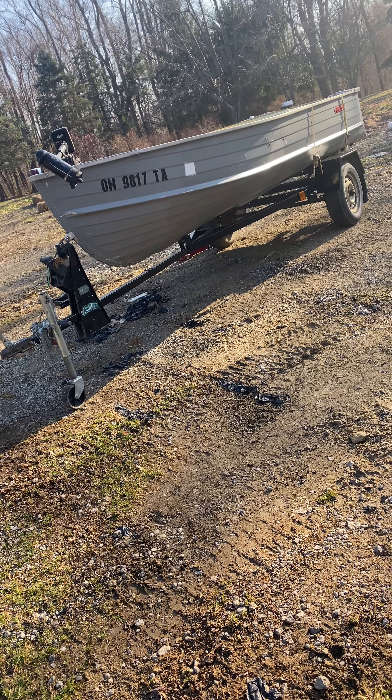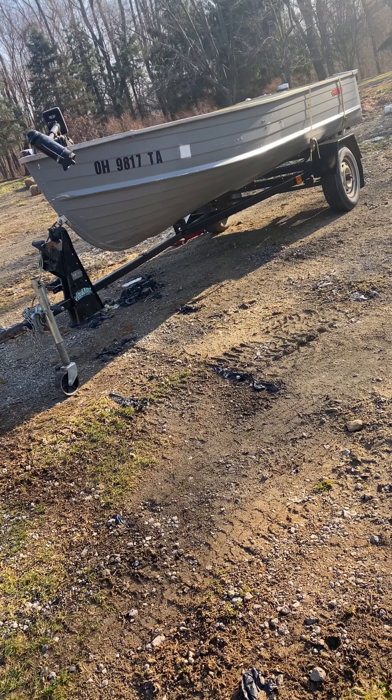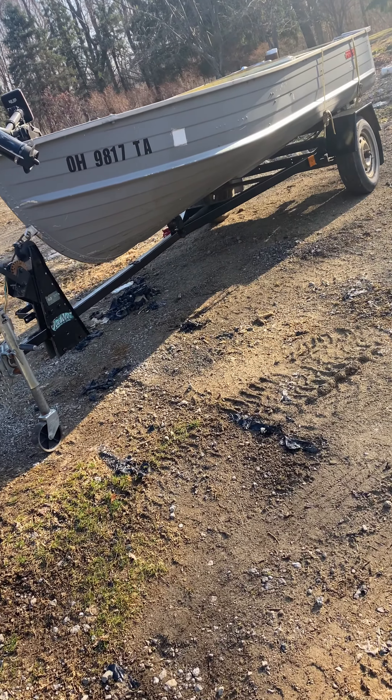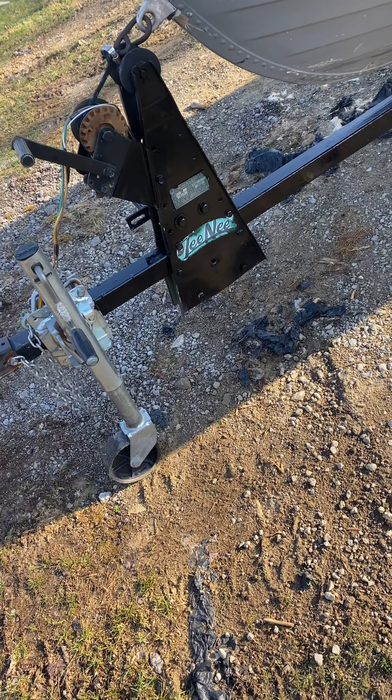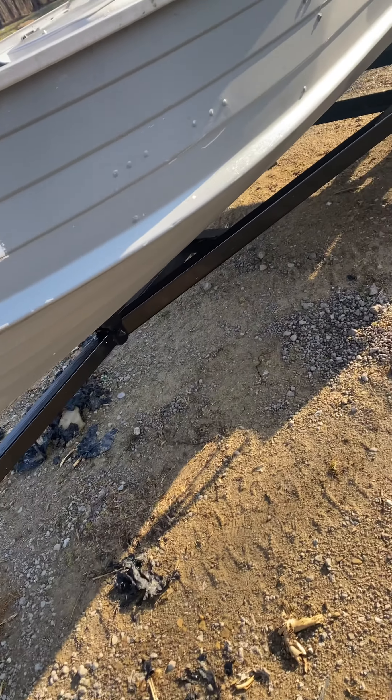As seen in my last video, this is the boat I was talking about — a 1960 StarCraft. Got a teeny trailer and got a hell of a deal on it.